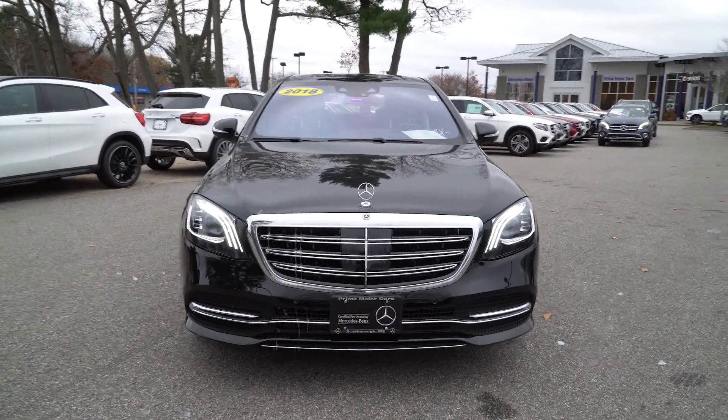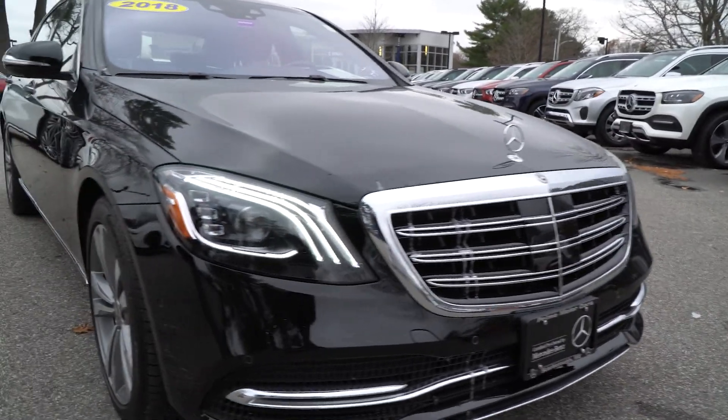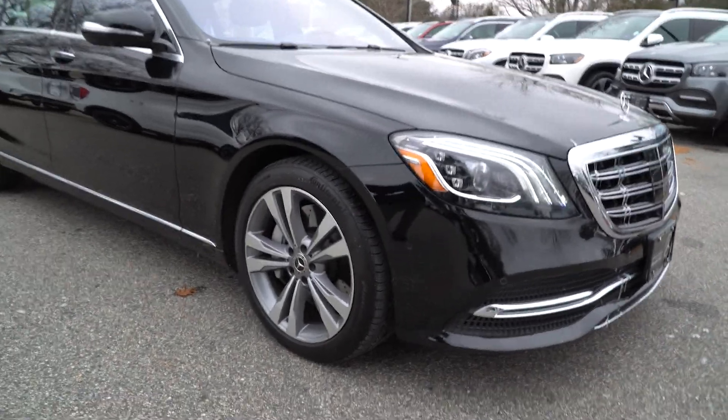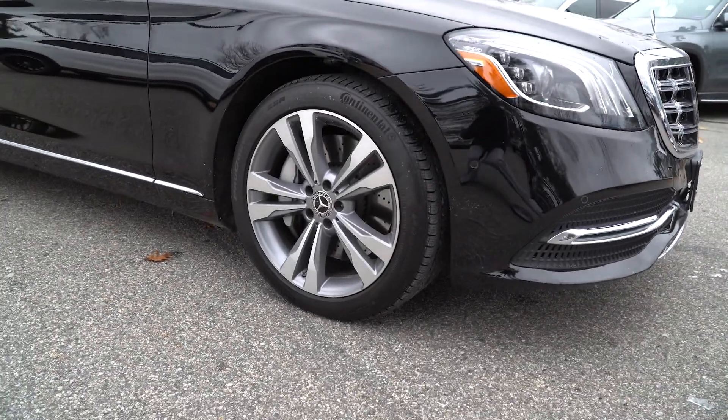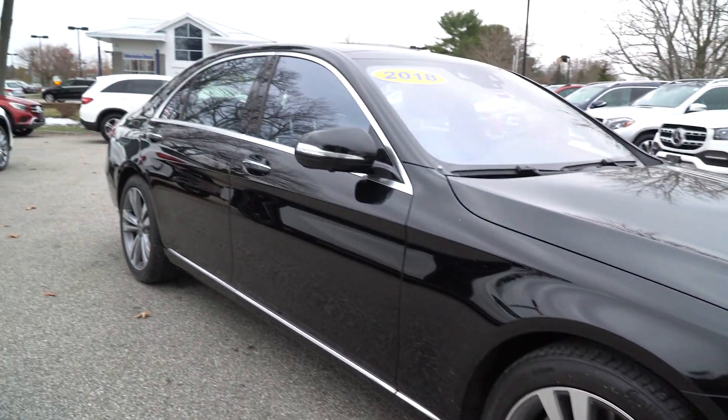It is certified so it comes with an extended warranty which is also unlimited mileage. So if you do any traveling in this car, you can be driving a lot of miles. You could be over a hundred thousand miles and still be driving under warranty.